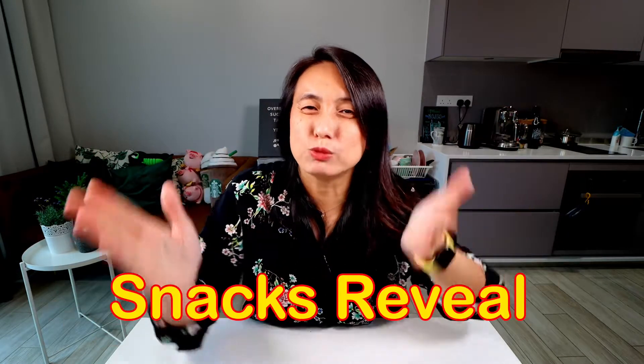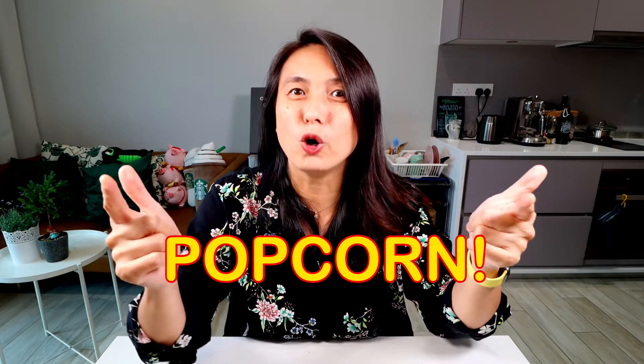Hey there, SnackFam! My name is Bernie and welcome to another episode of Snacks Reveal! Today's snack is from New Zealand and it's popcorn! It's been a while since I revealed popcorn and I'm pretty excited about this. Popcorn is one of my favorite snacks, especially the flavored ones.